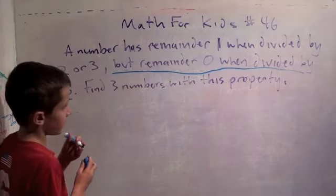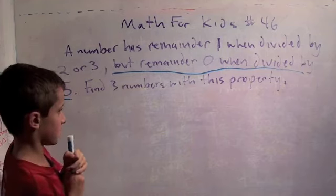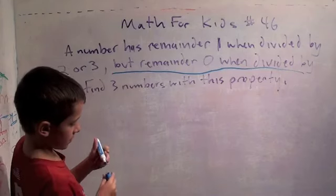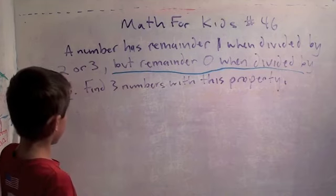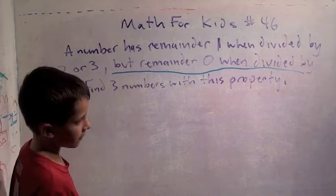This part means five can go into this number. The remainder zero when divided by five means five goes into it — so it has to end in zero or five. But if it ends in zero, it would be divisible by two. So it has to end in five.